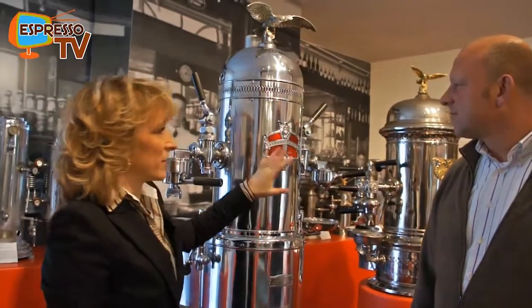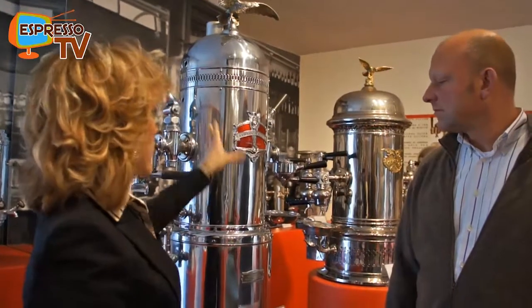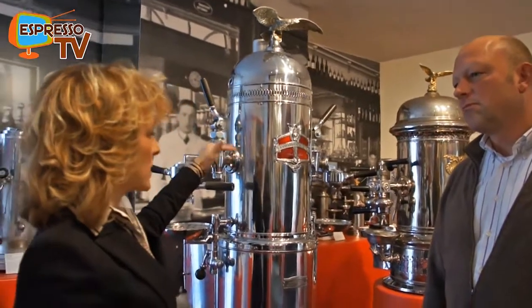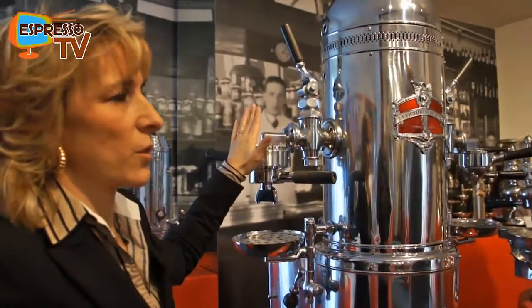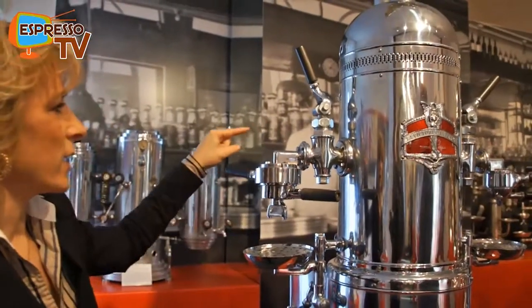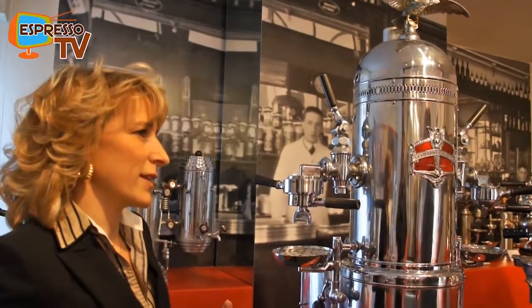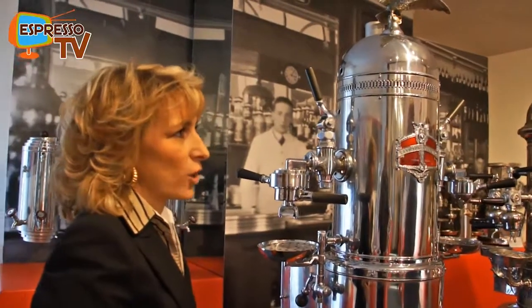All the first machines have a column-shaped size because they contain a boiler. The water inside produces steam, and the coffee is extracted with steam only — not with water. So the first bartenders were really boiler attendants, and they needed to learn to manage a boiler. It was a hard job.